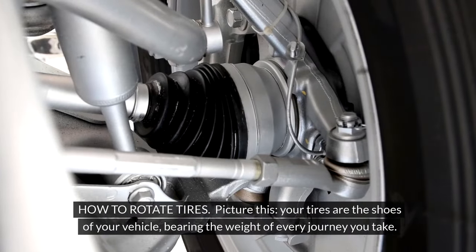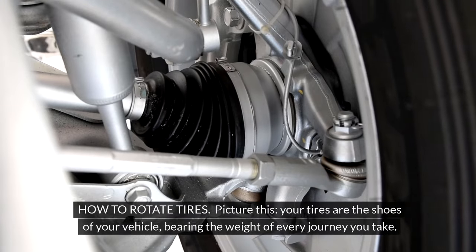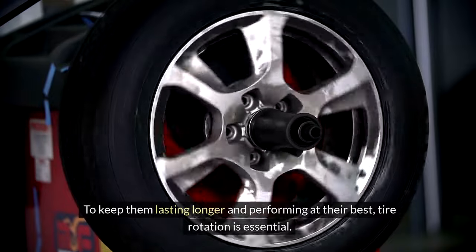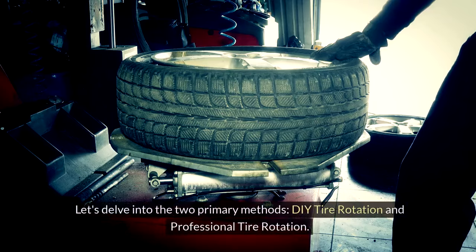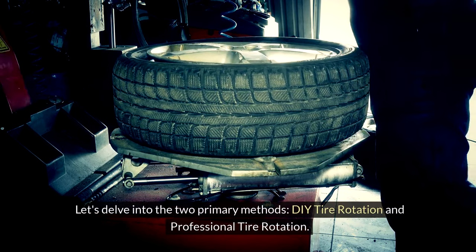How to rotate tires. Your tires are the shoes of your vehicle, bearing the weight of every journey you take. To keep them lasting longer and performing at their best, tire rotation is essential. Let's delve into the two primary methods: DIY tire rotation and professional tire rotation.